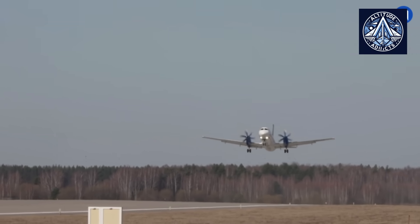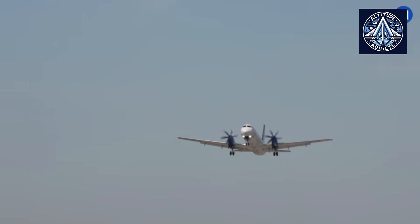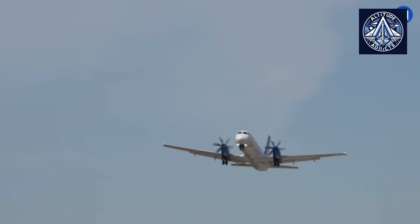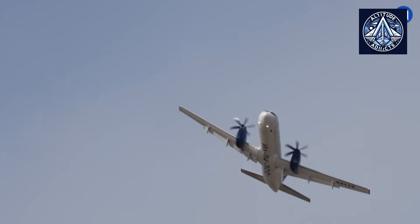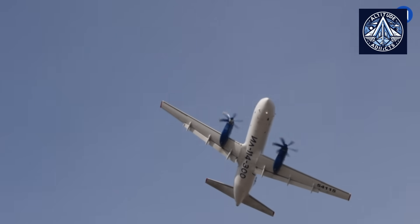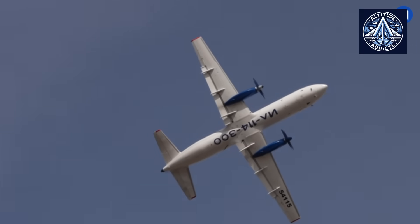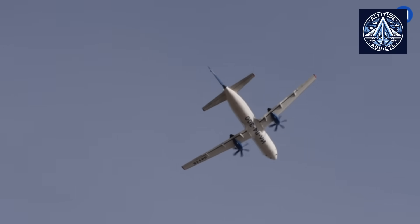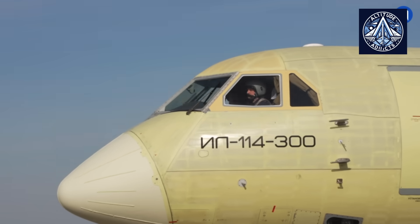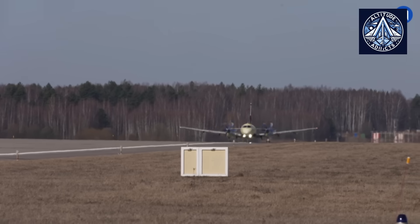Global demand for regional turboprops of this category is expected to exceed 1,000 units annually, according to industry projections. The Il-114-300's strategic importance outweighs its technical capabilities — it is designed to replace the aging Soviet-era AN-24s and various foreign regional aircraft that presently operate on Russia's local routes.